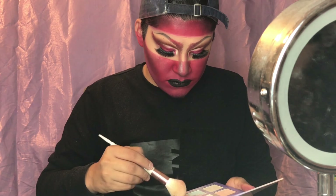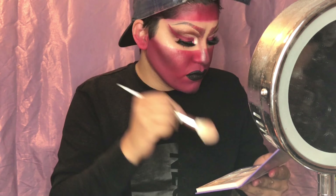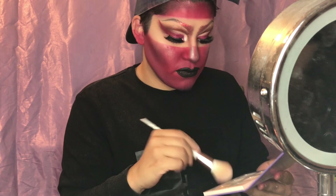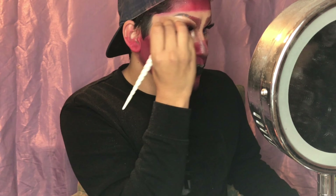We got that mug! Now we're going to set it with the Urban Decay All Nighter setting spray. Then I'm going in with the Aurora palette from Anastasia Beverly Hills and doing some crazy highlighting on my cheeks, nose, lips, and right underneath my brows — and that really sets it all off.